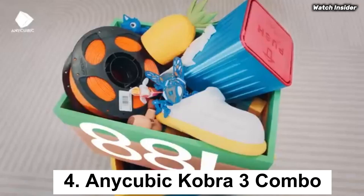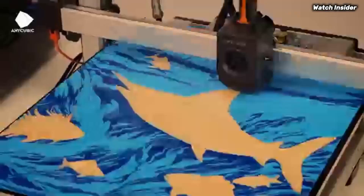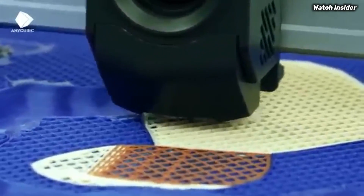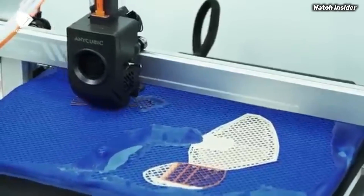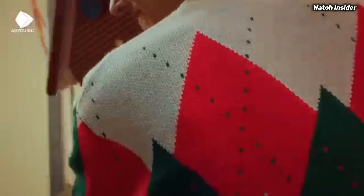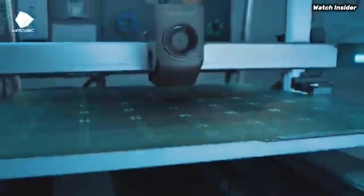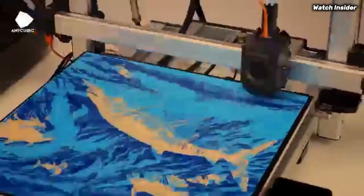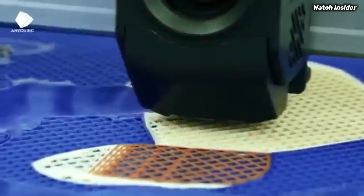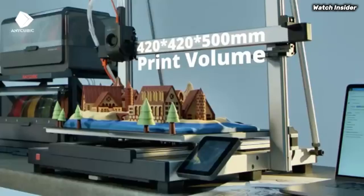Number 4: The Anycubic Cobra 3 Combo. If you're looking for a reliable and versatile 3D printer, the Anycubic Cobra 3 Combo should be at the top of your list. After extensive testing and printing a variety of models, this machine has proven itself to be a standout performer in the competitive world of 3D printing. One of the most impressive features of the Cobra 3 Combo is its user-friendly design — the printer comes partially assembled, making setup quick and straightforward, even for beginners. The touchscreen interface is intuitive, allowing for easy navigation through the various settings and options.